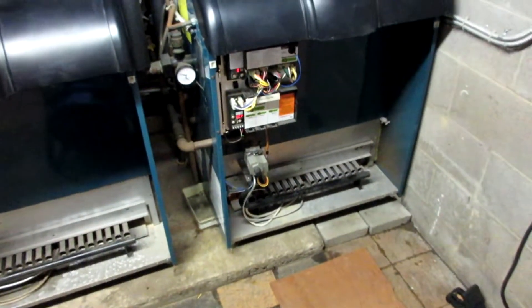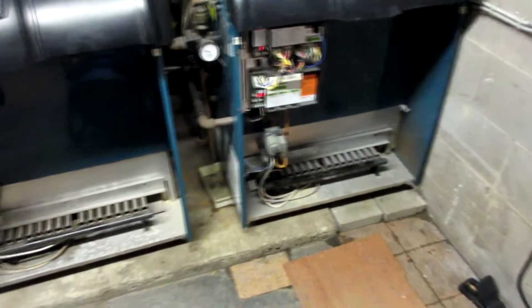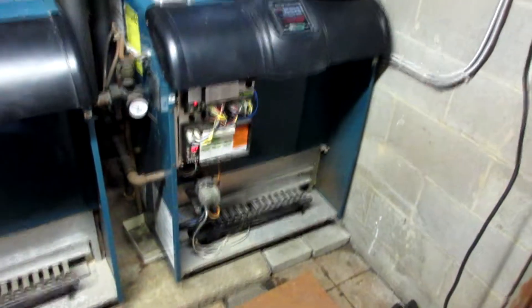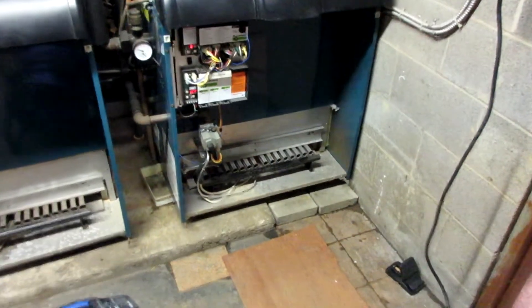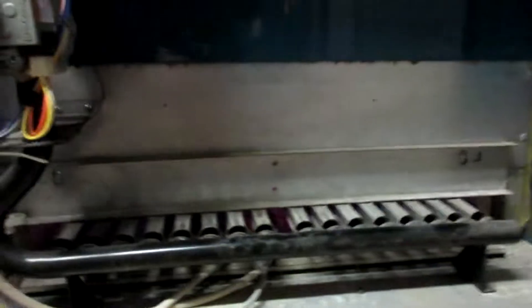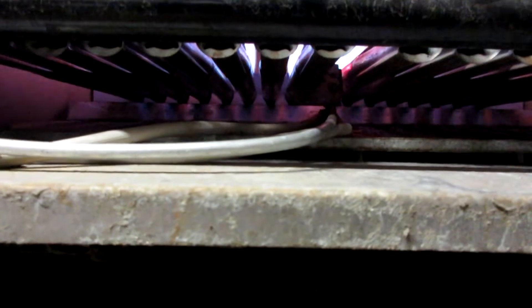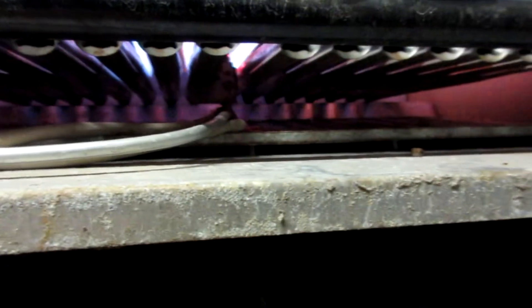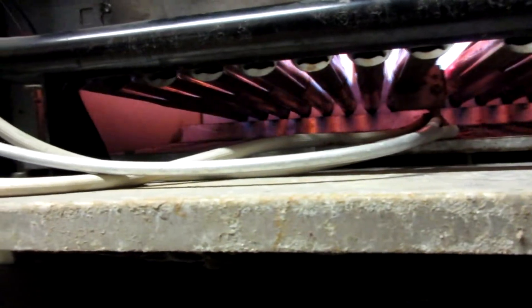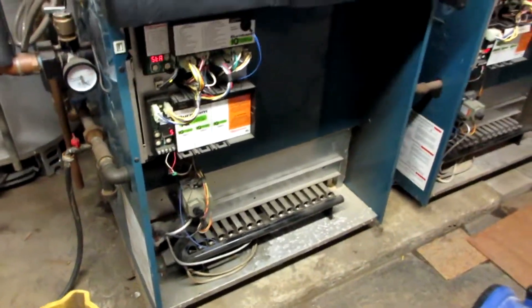Everyone's apartment is going to get radiant heat from the copper pipe. That baby's lit! Another thing I did was shut off the gas and then turned the gas back on.